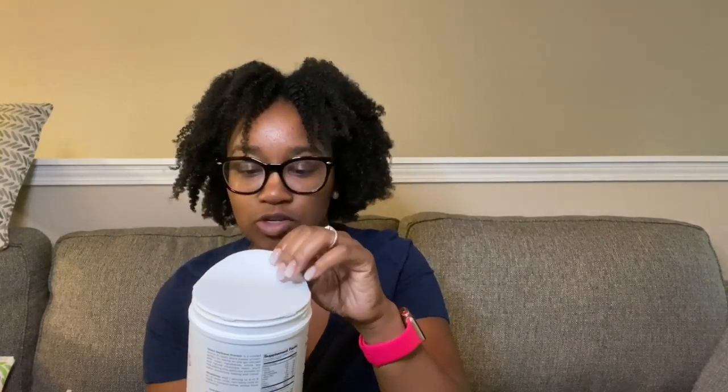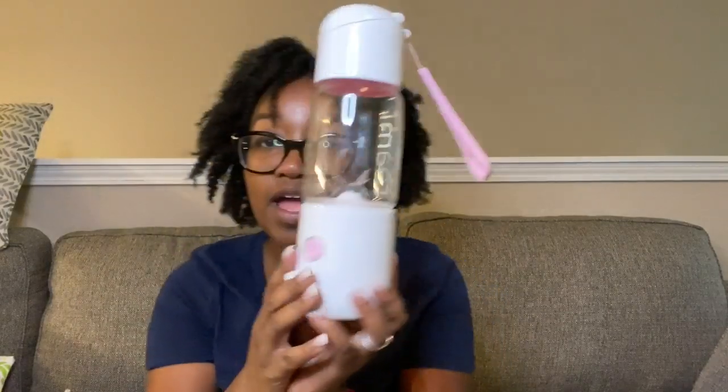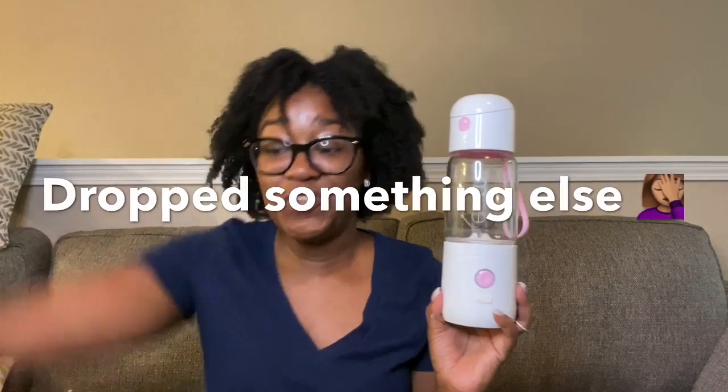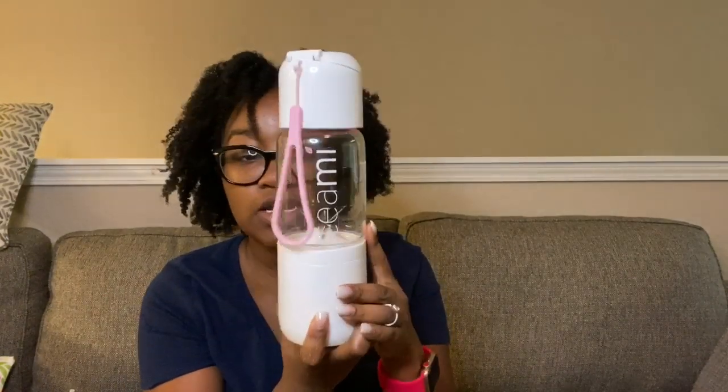I'm a smoothie girl, so usually I put Teamy Greens in my smoothie, but today I'm going to put in the wellness protein — it smells really good. I'm going to make myself a smoothie using my Teamy Mix It, which is a wireless blender. My kitchen is a hot mess right now — my cabinets fell down yesterday and maintenance had to come fix them, so all my food is out. I decided to bring the Mix It over here since it doesn't need to be plugged in.